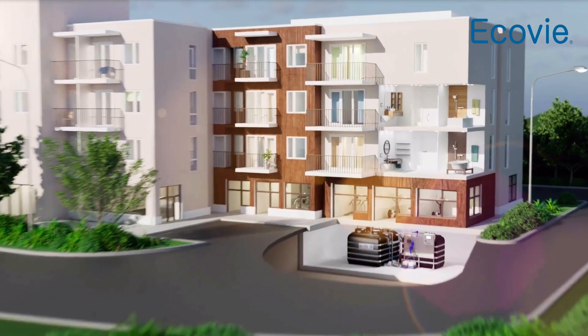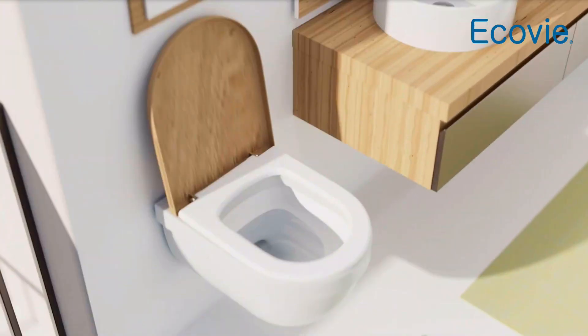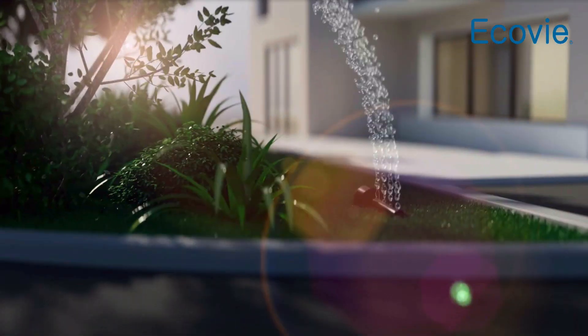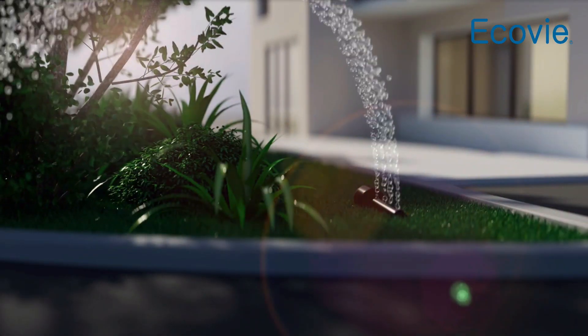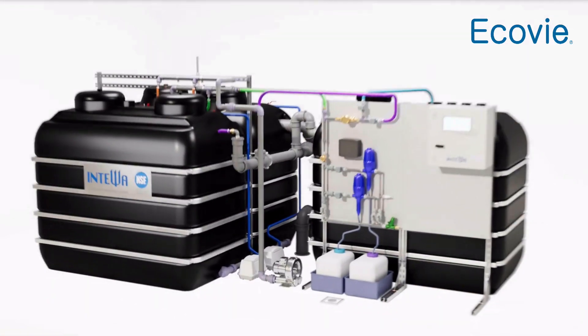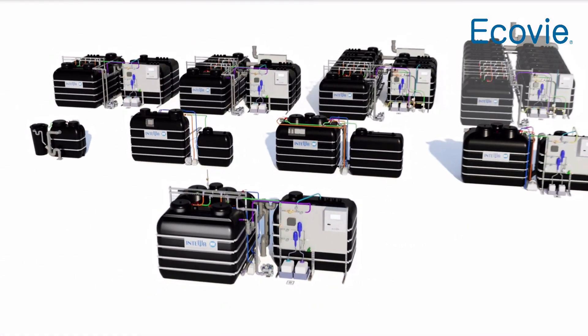The crystal clear water is ideal for applications like toilet flushing, washing machines or irrigation. Our packaged solution greywater recycling systems can be easily integrated into new buildings and renovation projects, offering convenience and efficiency.